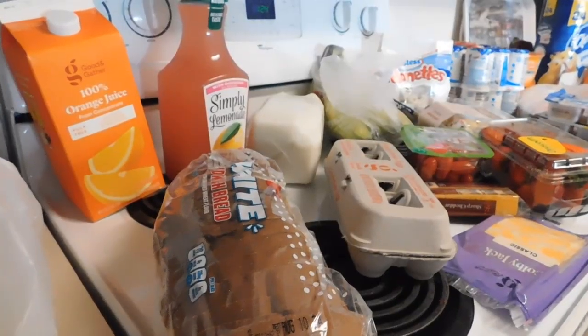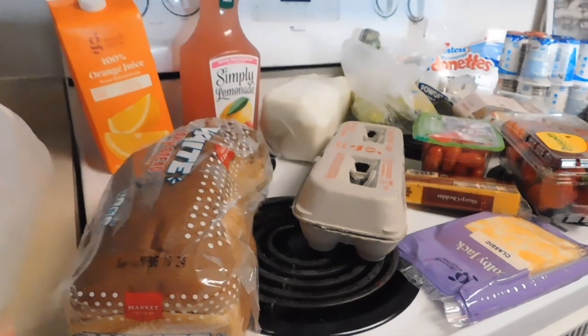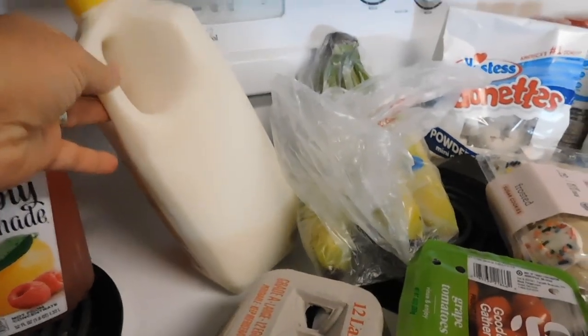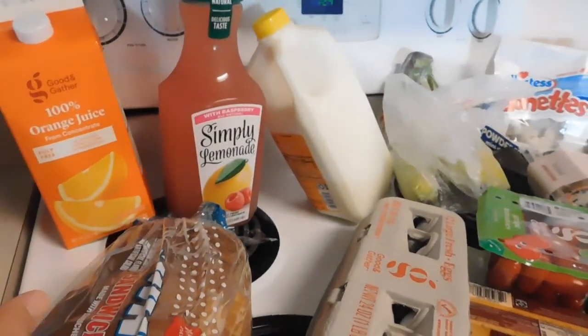Finishing the rest of my weekly shopping at Target — I just did a pickup order. So let's see what I got here: some white bread, eggs, milk — not quite sure what happened there, hopefully it doesn't bust open — some lemonade and orange juice.